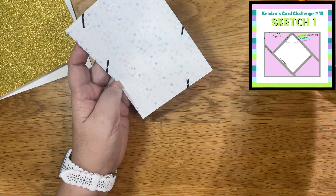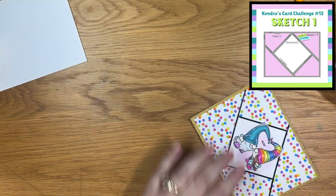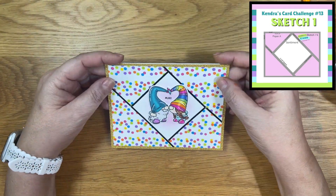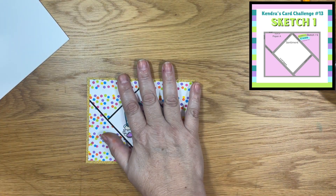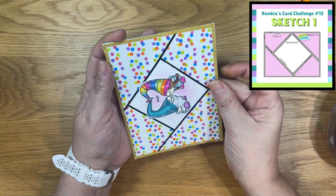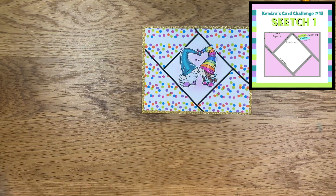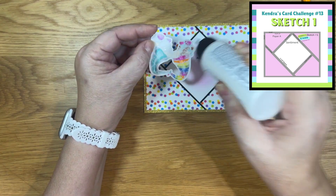I'll go ahead and attach my card panel to the matte layer, which is some gold glitter cardstock. The image isn't really attached quite yet — I just put a little bit of adhesive in one spot so that it would stay in place while I stamp the sentiment. So once I have my panel attached to my card base, I'll go ahead and finish attaching the little image onto the diamond.